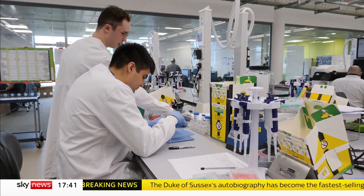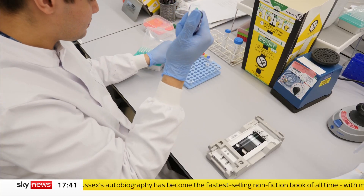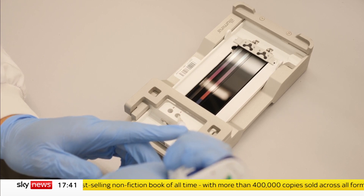These are the scientists who've given the UK a crucial edge during the pandemic. And these are the devices they use to sequence the genetic code of millions of our Covid test swabs.